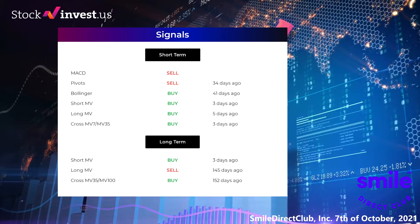Here are some other signals: MACD holds a sell signal. Pivots gave a buy signal 34 days ago. Bollinger gave a buy signal 41 days ago. The short-term moving average for the three-month chart gave a buy signal three days ago. The long-term moving average for the three-month chart gave a buy signal five days ago. The relation between the short and the long moving averages in the three-month chart gave a buy signal three days ago. Looking at the 12-month chart, the short moving average gave a buy signal three days ago, the long-term moving average gave a sell signal 145 days ago, and the relation between the short and long moving averages gave a buy signal 152 days ago. Visit stockinvest.us for more signals.